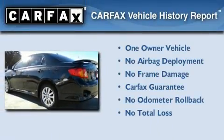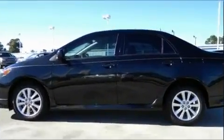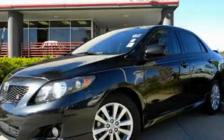This car has had only one owner, and it qualifies for the Carfax buyback guarantee. Please call us today for more information on this great vehicle.